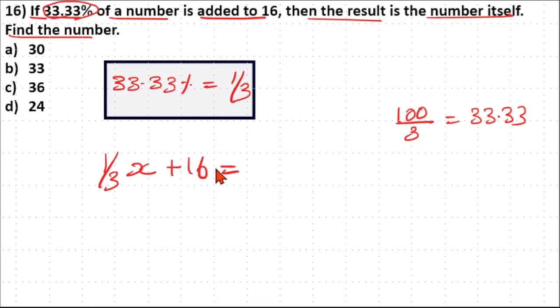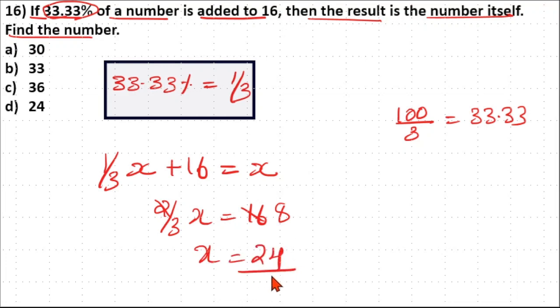Added to 16, the result is the number itself, which is x. So: (1/3)x + 16 = x. Rearranging: x − (1/3)x = (2/3)x = 16. Since 2 goes 8 times into 16, x = 8 × 3 = 24. So option D is your answer.